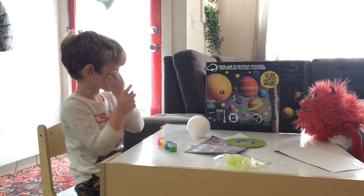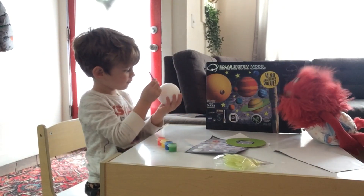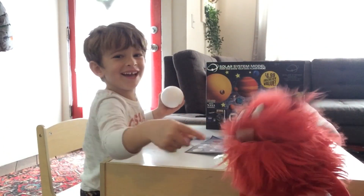Okay, what planets do we have here? Solar System Model — paint and make your own planetarium. Oh, that's what we're doing. We're making a planetarium for you above your bed.